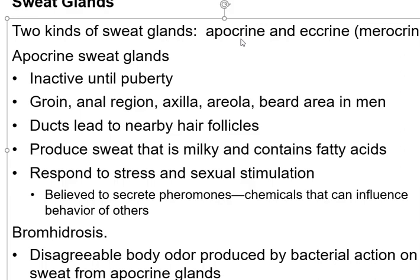Your apocrine sweat glands aren't even present until you reach puberty. Once you reach puberty, they start secreting a milky substance with fatty acids in it — that's not your normal sweat. Your eccrine glands are the ones you think about when you sweat on your hands or your face. The apocrine glands are in the groin region, anal region, under your arms, around your nipples, and in the beards for men, not women.